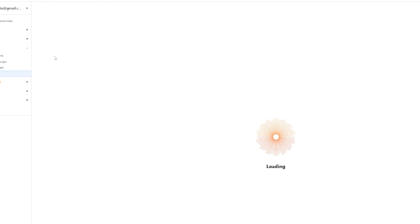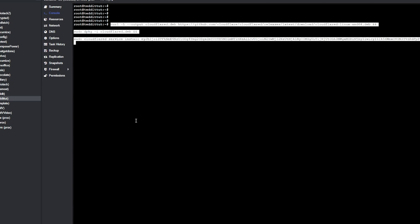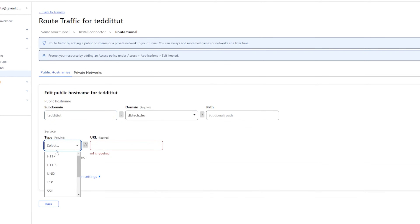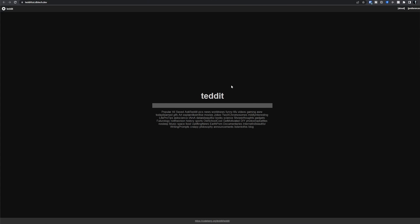At this point, if you need one, you'll want to configure your reverse proxy of choice. I'm going to be using Cloudflare Tunnels, but you can use whichever reverse proxy you prefer. You should then be able to go to your domain and see your new Tedit instance up and running.